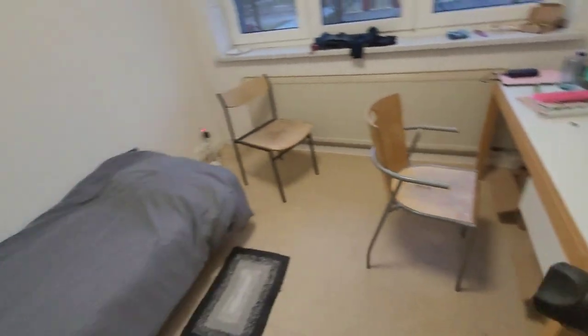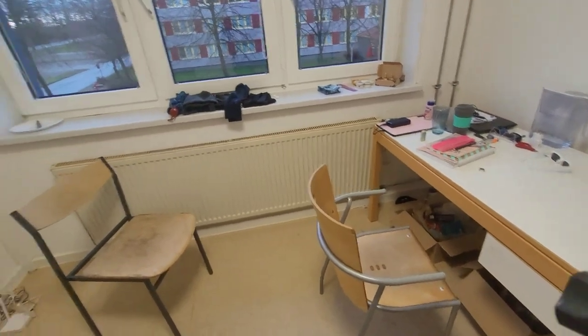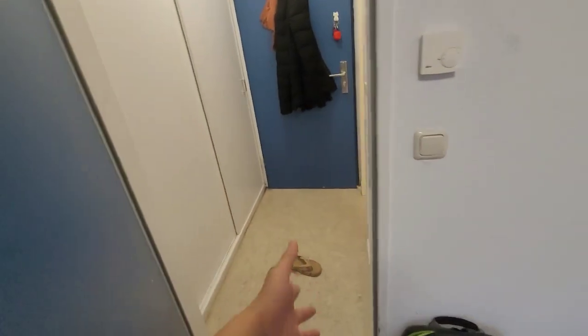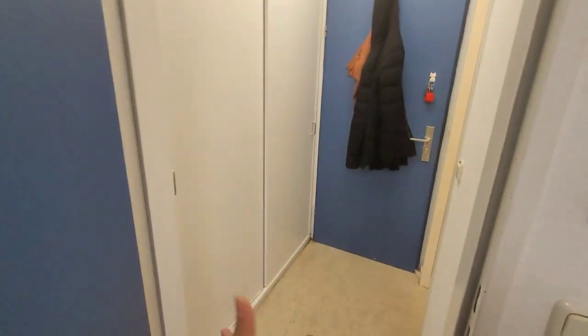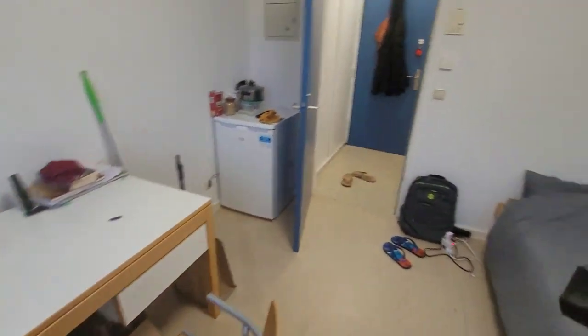That was all about my room. It's 14.4 square meters — not that big, but much better than most dormitories. Some of my friends have rooms that are basically just the closet area in size, and the price is very similar to mine. The only difference is location — students with small rooms are living in the city center and paying more because of location. But that's all I have to show about my room.